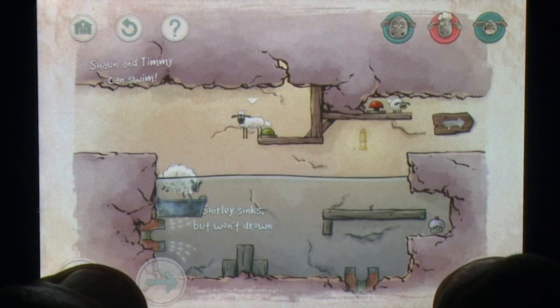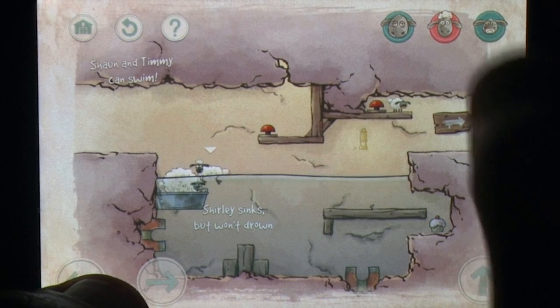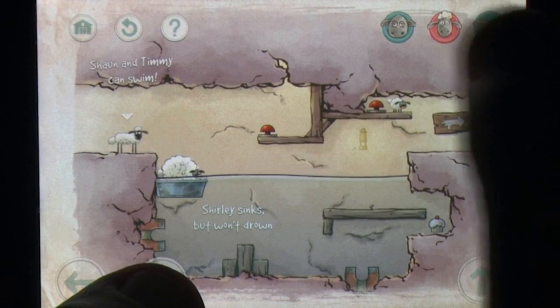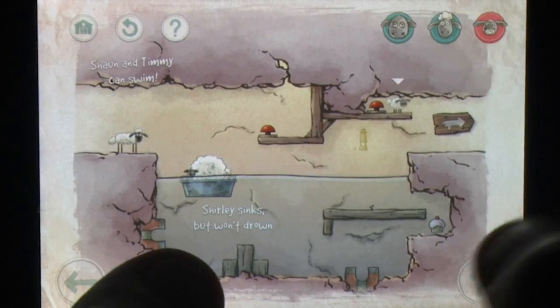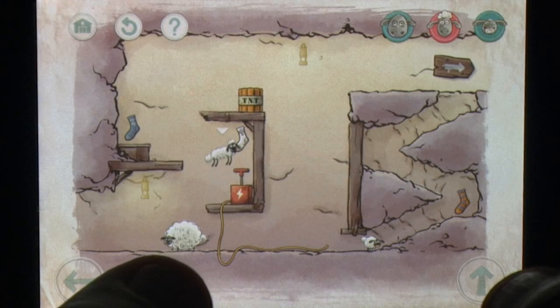Shaun is fast and great at jumping, Timmy is a baby but perfect for crawling through tight spaces, and Shirley doesn't know when to stop eating, making her a great platform for jumps, a heavy weight, or a bulldozer for shifting objects. It's a formula we've seen many times before, but the magic is in its execution.